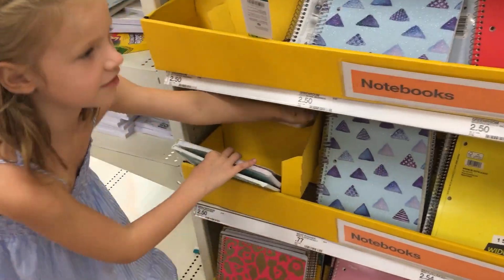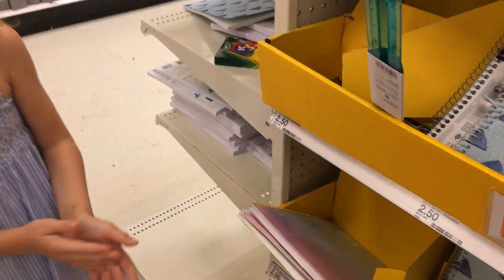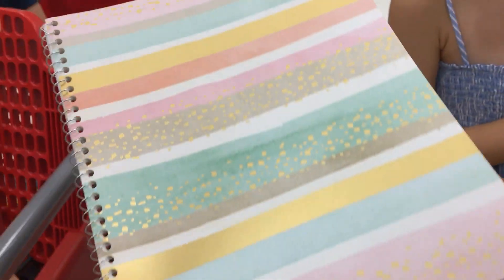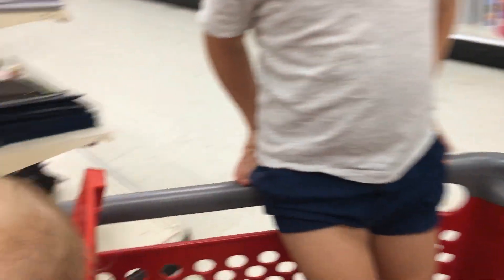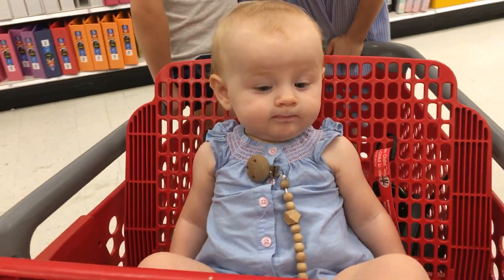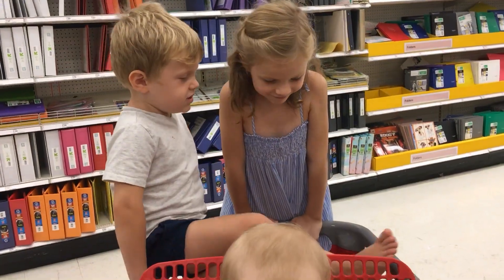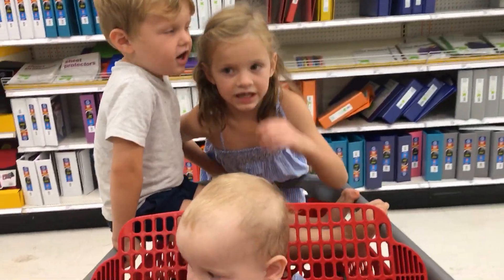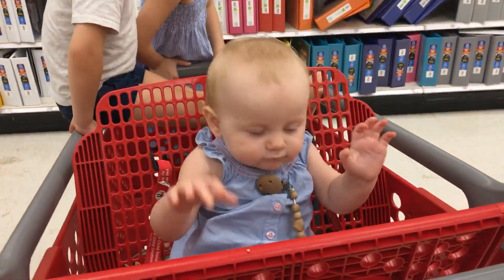Which one do you want, Vanessa? Okay, let's take this one. She loves to draw, this child — she runs everywhere, on paper of course. They're usually so good at shopping — they always just sit in the cart and act really good.